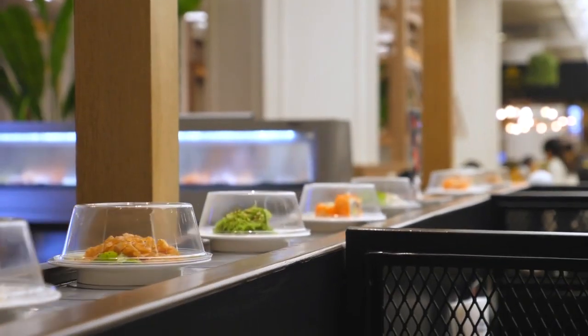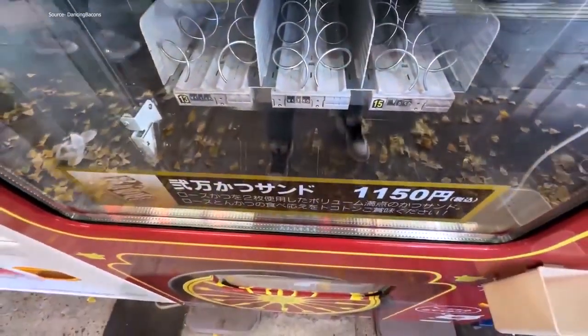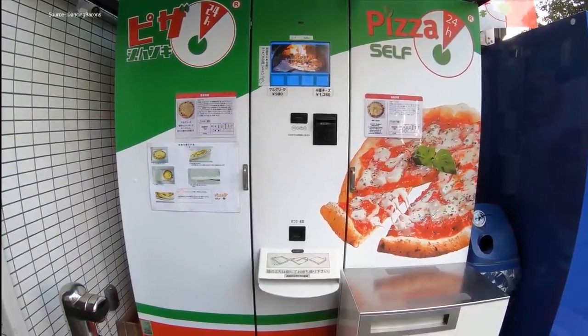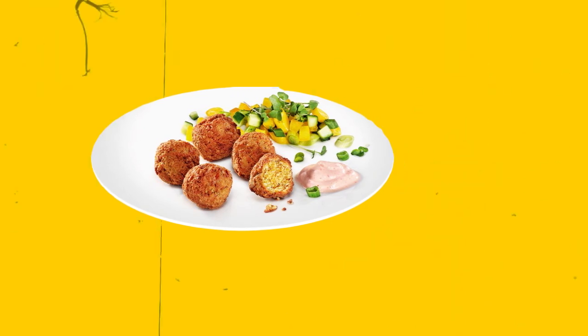Sushi bars with conveyor belts are also common. In addition to hamburgers and sandwiches from vending machines that are back-loaded from a kitchen, automats offer a variety of classic Dutch fried fast food, such as frikadeller and croquettes.